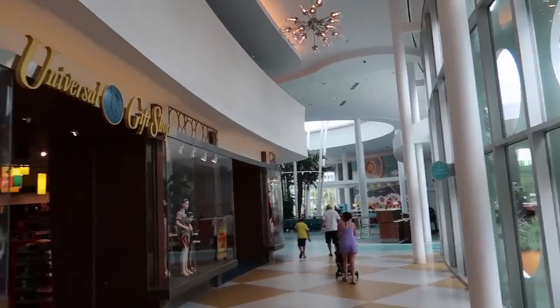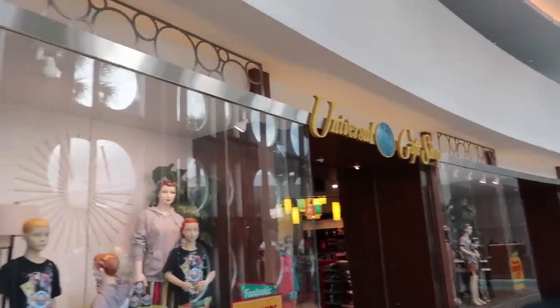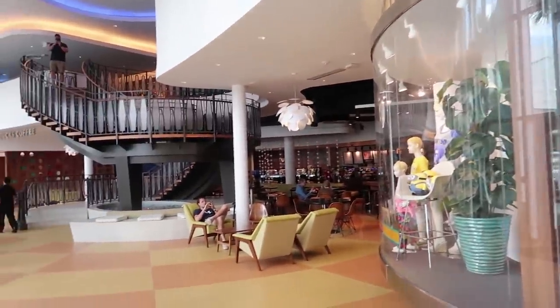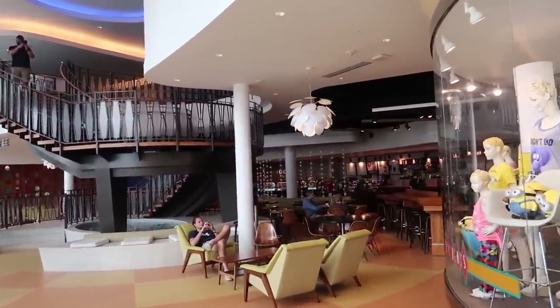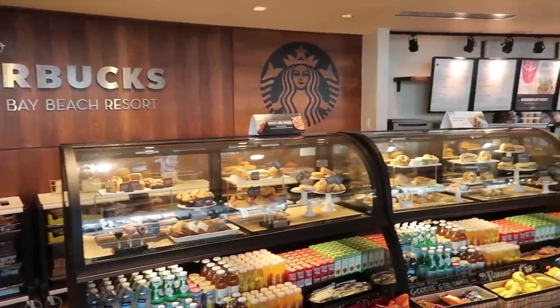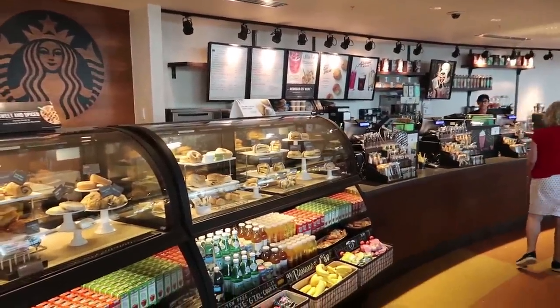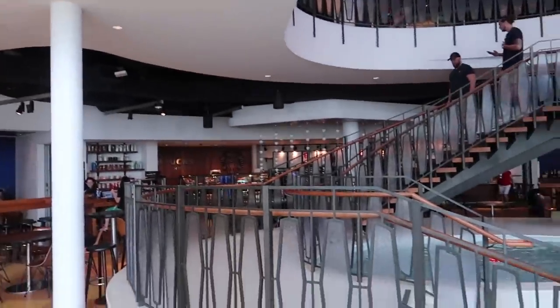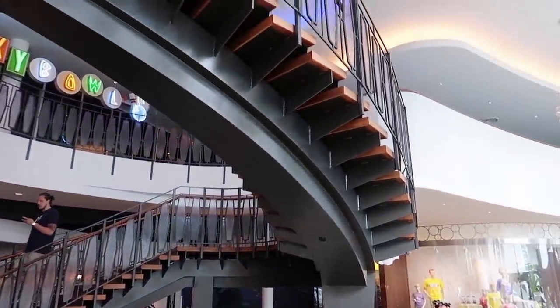From the lobby, heading past the gift shop, there's actually a Starbucks inside of this hotel. Everything they have is the same as any other Starbucks. From the Starbucks, we're going to head up this little spiral staircase and head upstairs first.